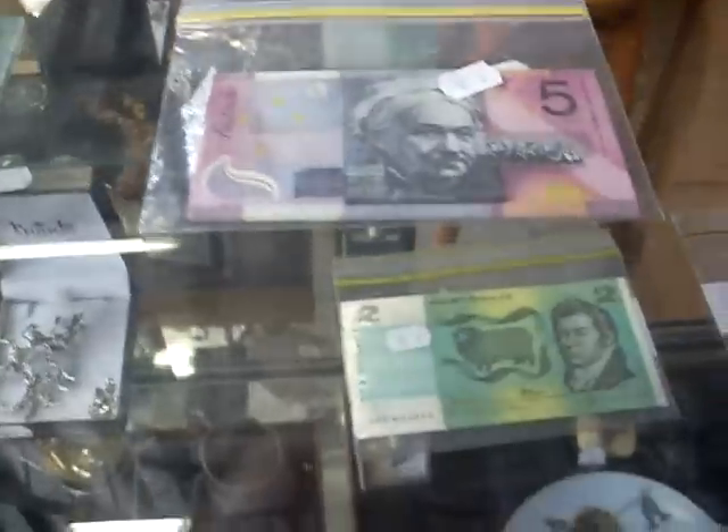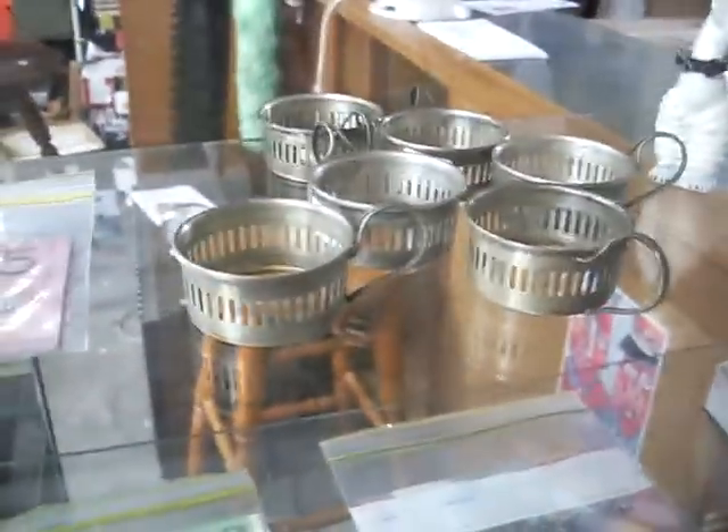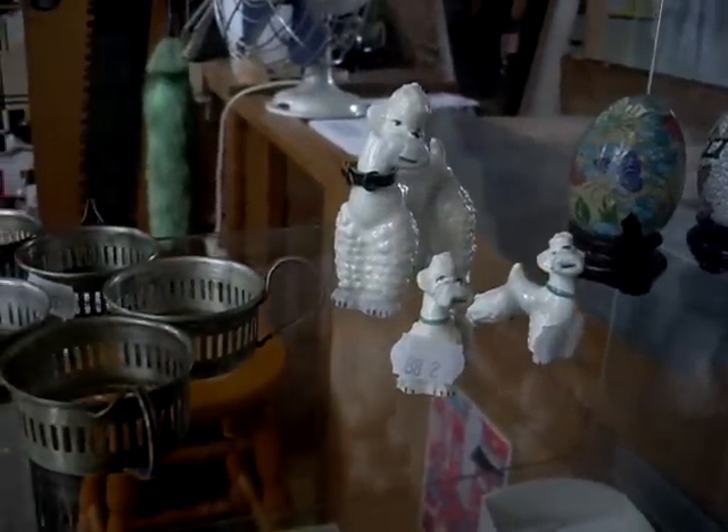Got some great banknotes, all in mint condition — consecutive $5 notes, consecutive $2 notes. Sterling silver little coffee can holders. Little Goebels set of three poodles there from the 1950s — they're cute. German stuff.